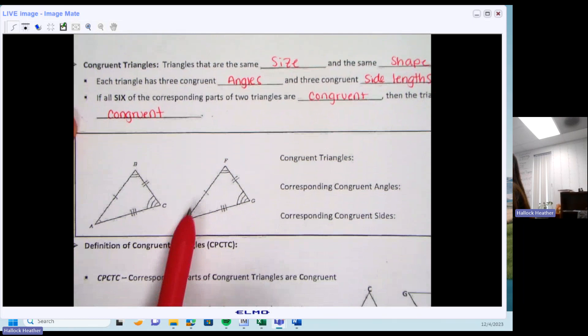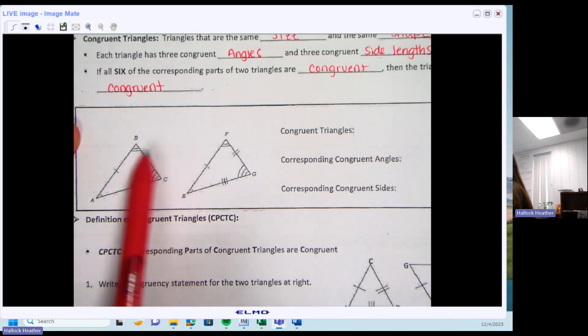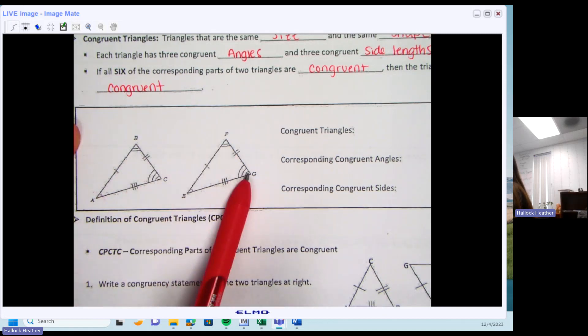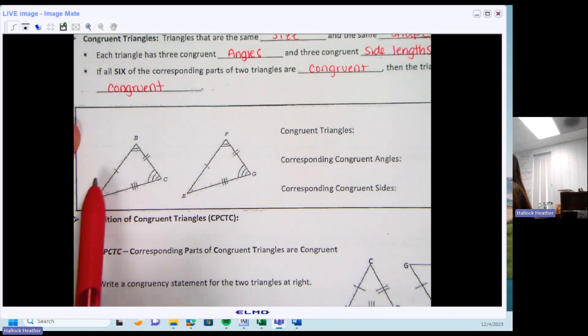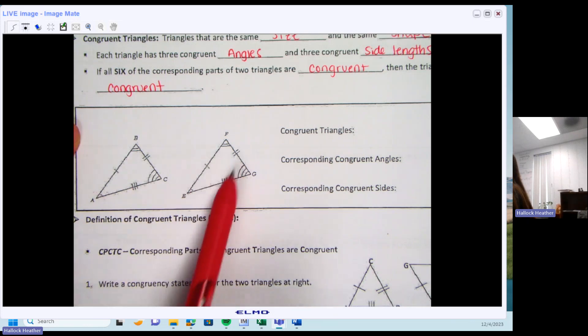If I'm looking at two pictures, remember that the arcs: if I have one arc on one triangle, it's congruent to the one arc on the other triangle. Two arcs go with two arcs, three arcs go with three arcs. Same thing with the dashes. This is not an equilateral triangle, it's not isosceles — it's scalene. All the sides are different, but they correspond to the matching sides on the other triangle.